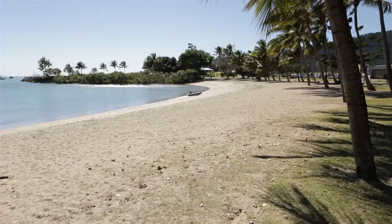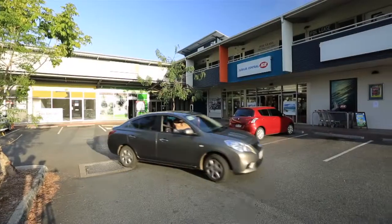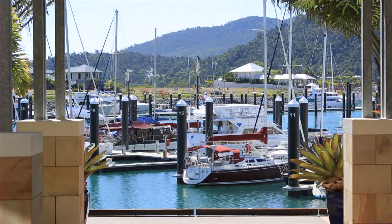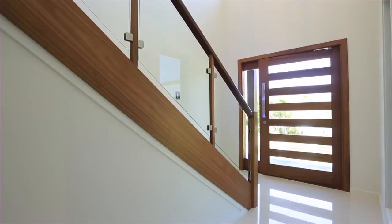Enjoy a tranquil lifestyle in this peaceful location close to local shops, Airlie Beach Main Street and marinas. With the finest of fixtures and fittings throughout, this home is a true rarity indeed.